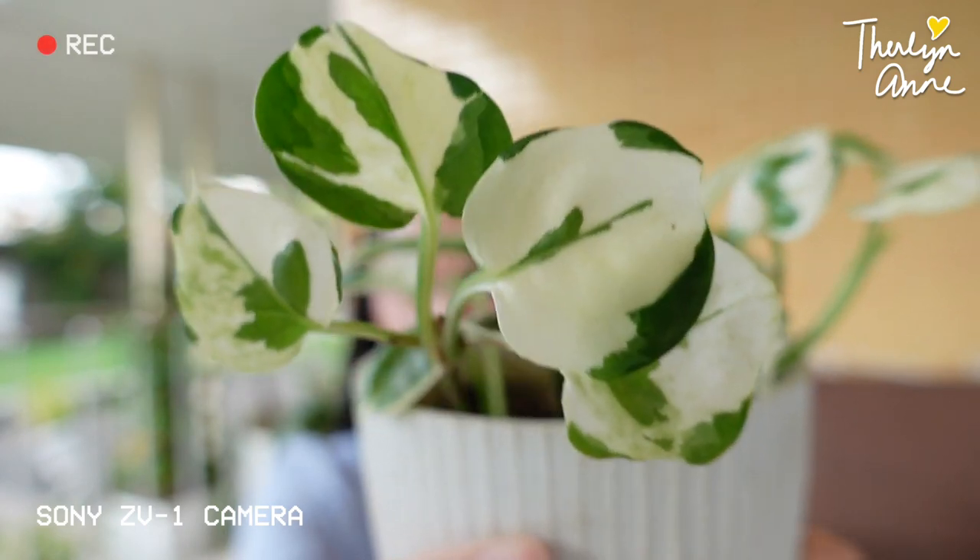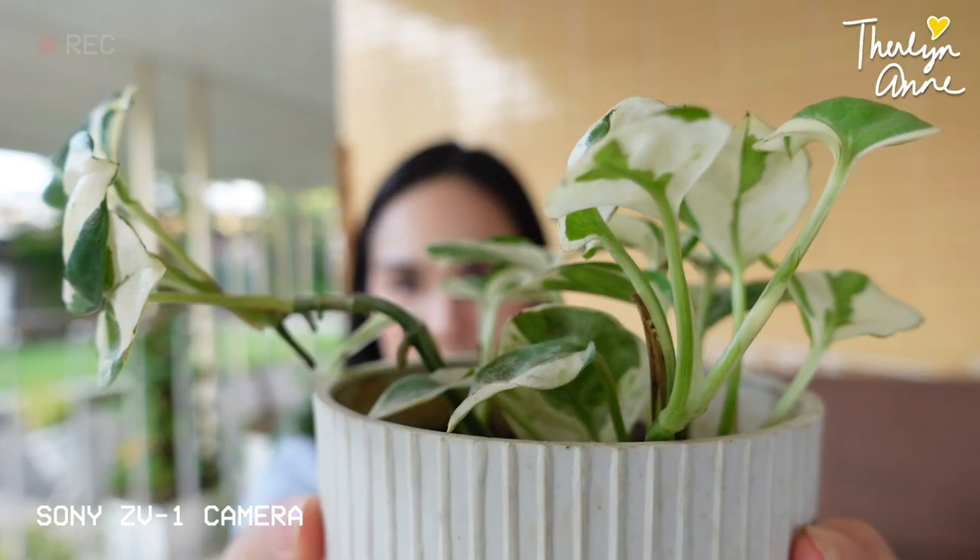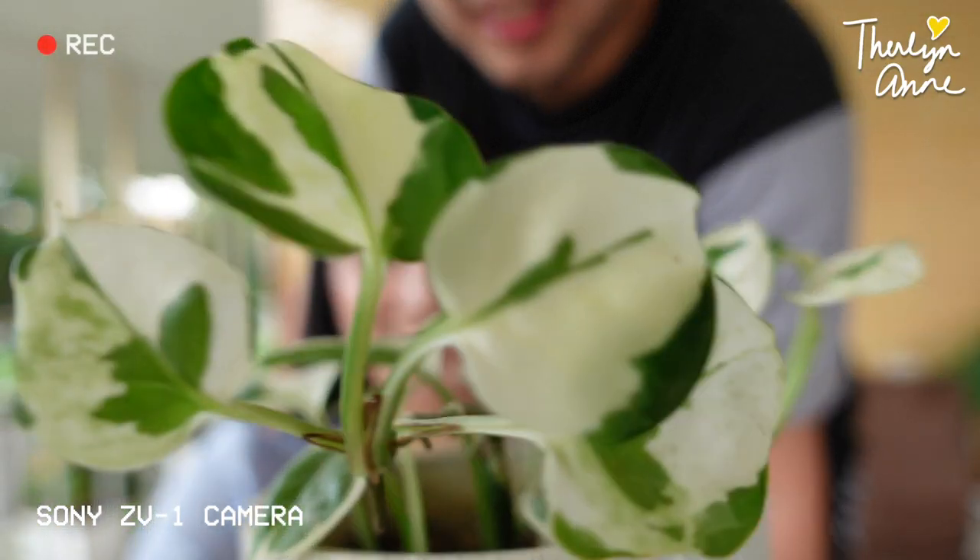Ayan, I'm showing the pot and the plant. It works, no? It's cool. You don't have to adjust your camera every time like the other vlogging cameras.